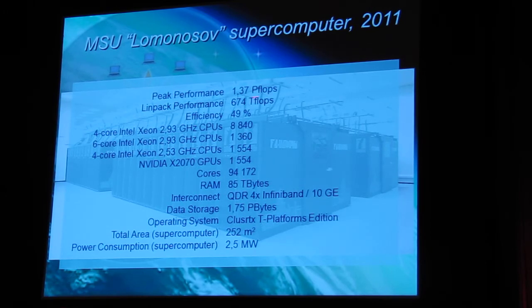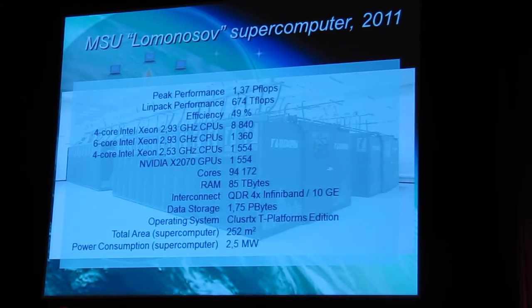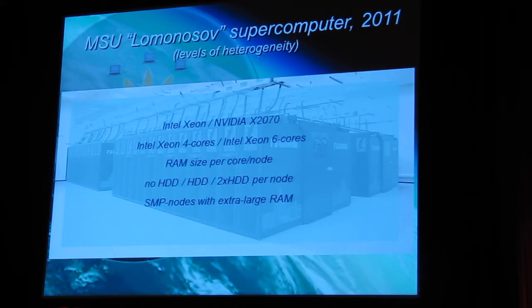What we have now? We have more than one petaflop of peak performance for our Lomonosov supercomputer. It is based on quite different CPUs: four-core Intel processors, six-core Intel processors, and video graphical processors. What we have now as a supercomputer system is a quite heterogeneous installation. You may choose between Intel processors and video processors, between Intel Xeon six-core and four-core processors.